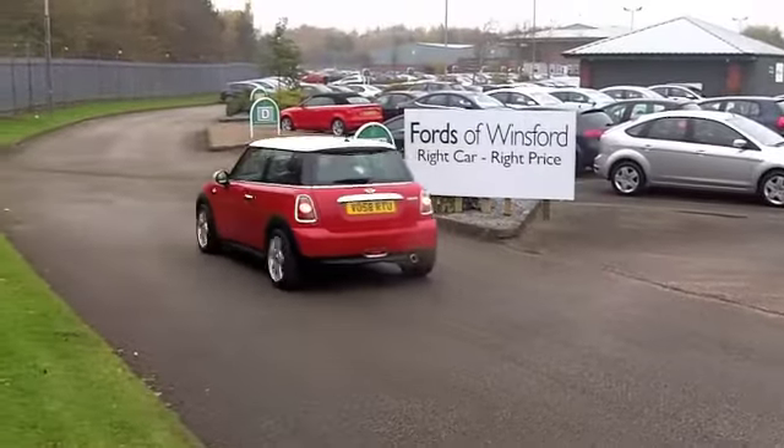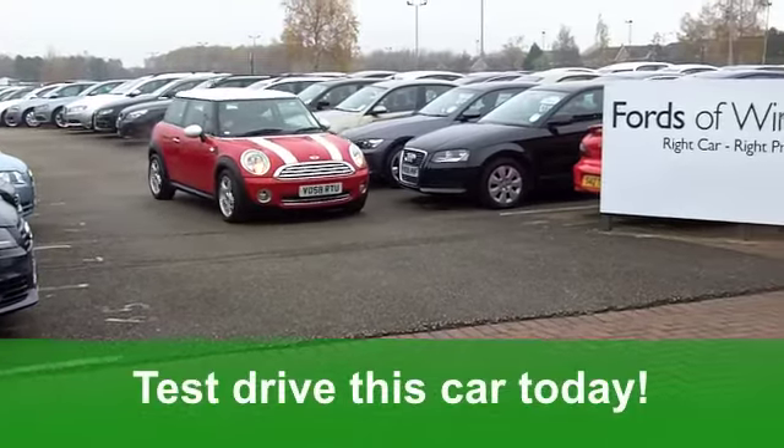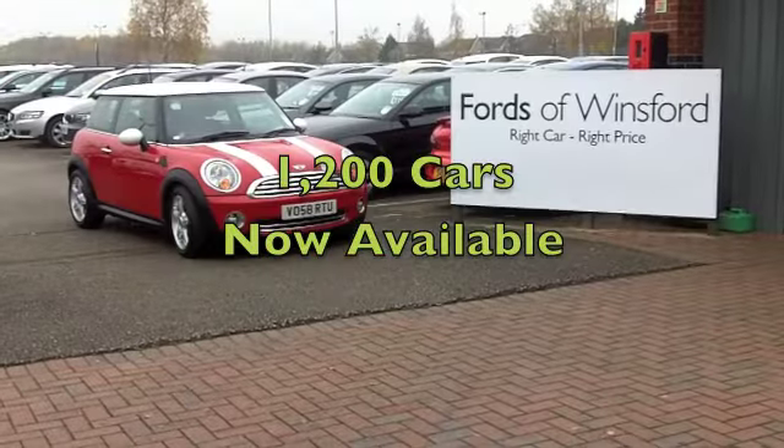On the move you'll get a combined 37 miles per gallon and six months tax at £135. It's a good-looking car and it's waiting for you at Fords of Winsford.